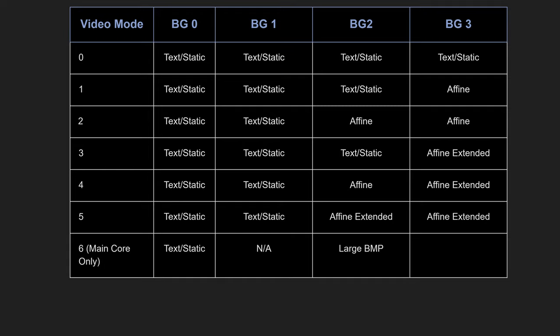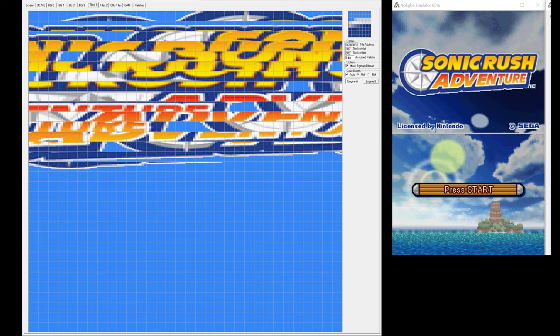Each mode must have four background layers, but there's also a 6th mode which contains two background layers — one text layer and one large affine extended layer for a single frame buffer. Mode 6 can only be assigned to the main renderer.